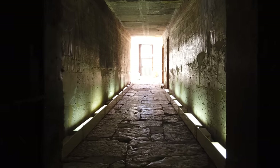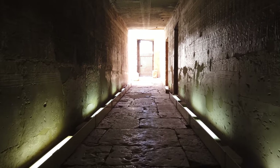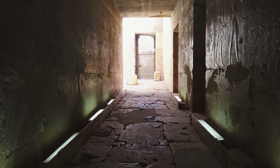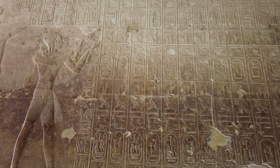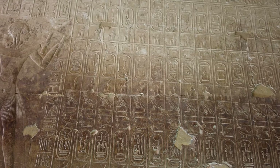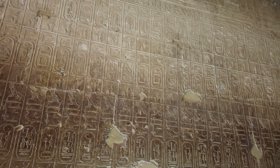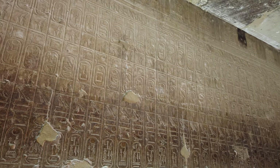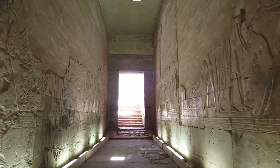What we also find is the King's List, which is located on the way to the Osirion. And if you have a really good guide, what you'll find out is that the King's List is actually not complete, because all of the Amarna Period — meaning, for example, Tutankhamun, Akhenaten, and others of the 18th Dynasty — are missing from that list.